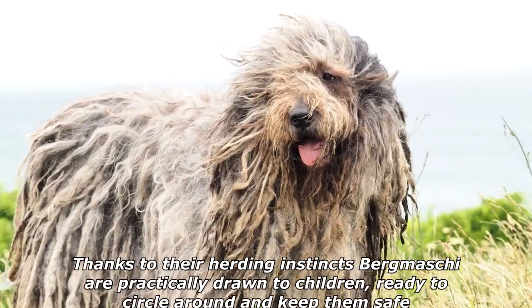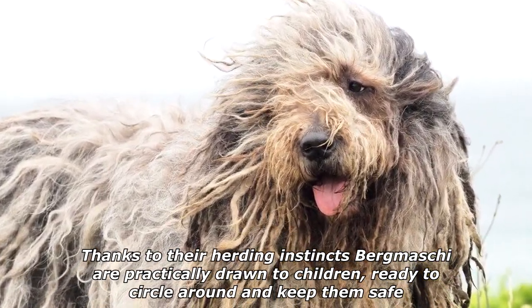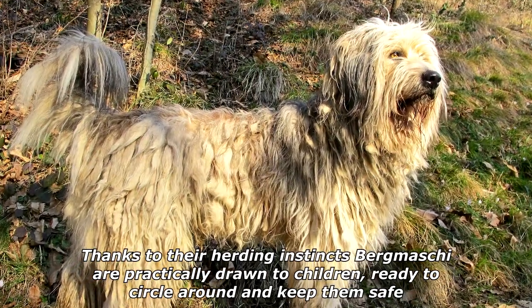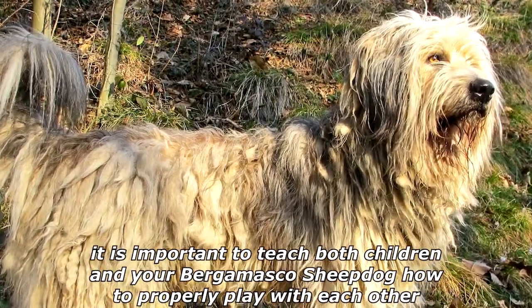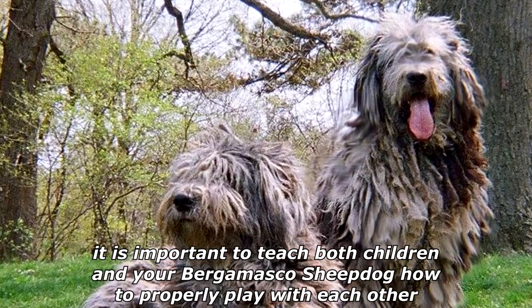The Bergamasco Sheepdog is generally amazing with children. Thanks to their herding instincts, Bergamaschi are practically drawn to children, ready to circle around and keep them safe. Even though the breed is incredibly kid-friendly, it is important to teach both children and your Bergamasco Sheepdog how to properly play with each other.